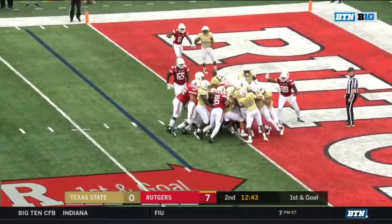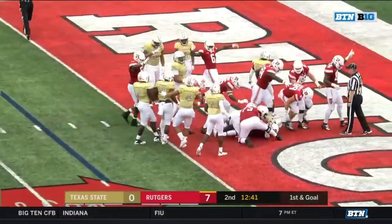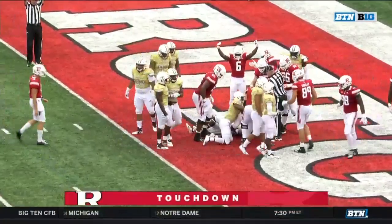Hilleman in the goal line situation pushes into the end zone for another Rutgers touchdown. 13-0.